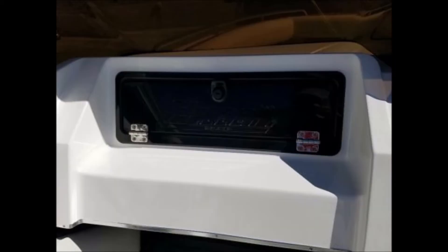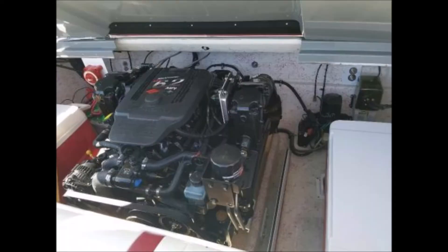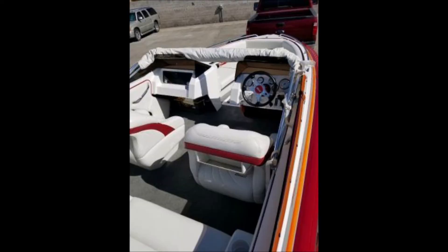Has dual batteries with a switch, electric engine hatch lift, and engine dividers. It has a fiberglass engine cover, fiberglass swim step with fold-up boarding ladder and stainless steel grab handles. Full balsa core hull construction, full carpeting, and full interior seating upholstery with custom colors.